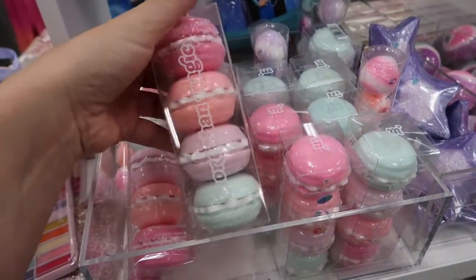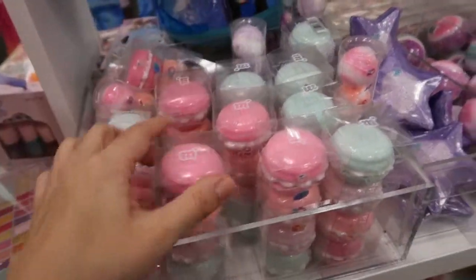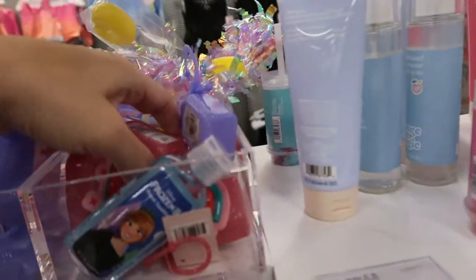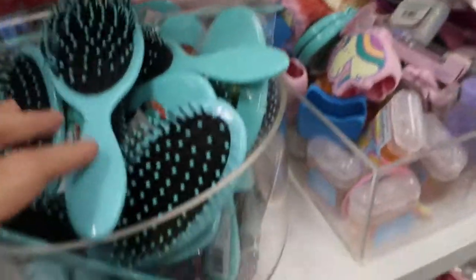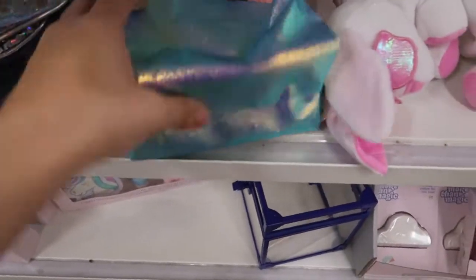In the little girl section there are lots of cute stocking stuffers — bath bombs in the shape of macarons, some more cute ones, little hand sanitizers. Brushes are $5 and makeup bags are $10.